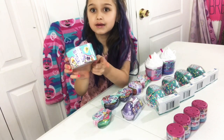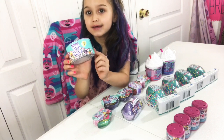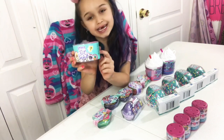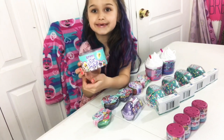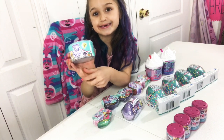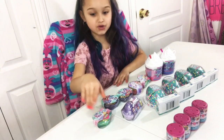These are Littlest Pet Shop. You can get only one in there, and they come in these silly costumes — they're food costumes. And then they come with an accessory. I have two of those.